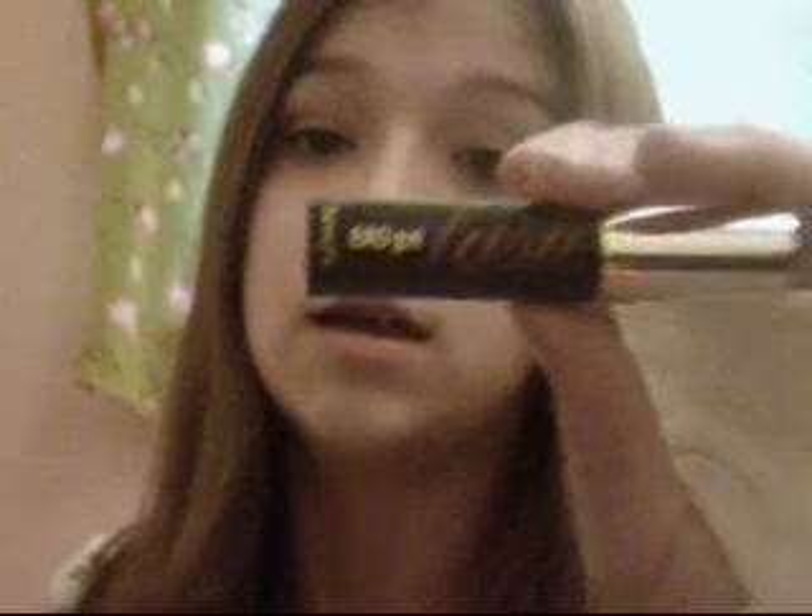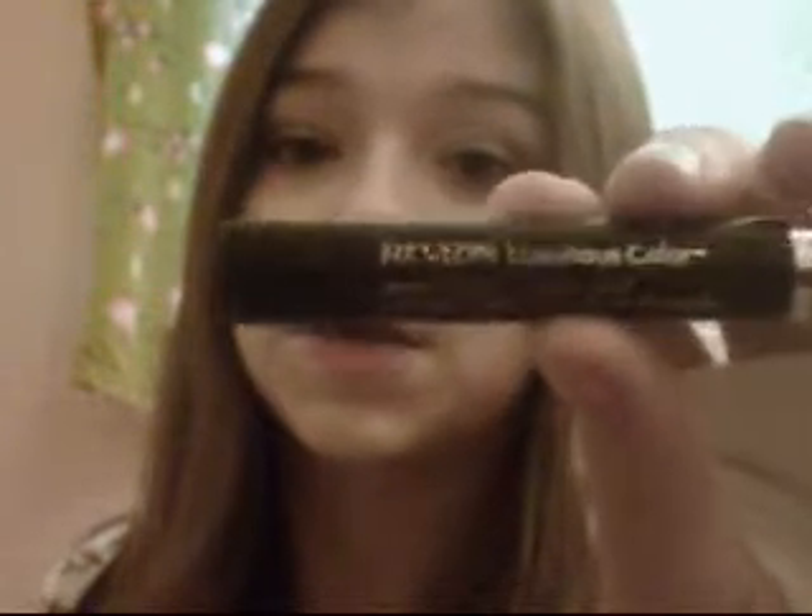The next thing is a MAC product — pretty much the only MAC product included here. This is the MAC paint pot in Bare Study. I used this today as a base color for my eyeshadows, and I really like the way it looks. The next thing is Benefit Bad Gal Lash Mascara — I love this mascara, it's amazing; I just love the way it makes my lashes look. The next thing is an eyeliner: Revlon's Color Stay Smoke Crayon in Black Smoke. It's just a really smooth, creamy pencil, and it comes with its own little pull-out sharpener at the end.